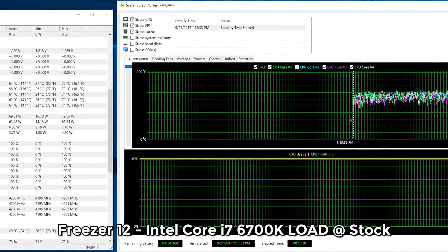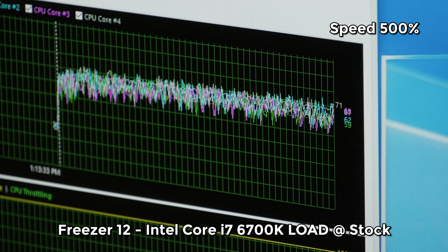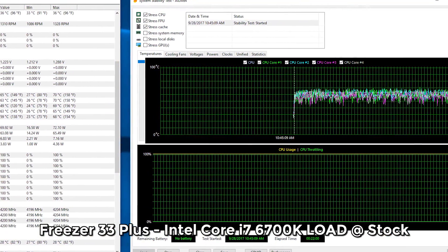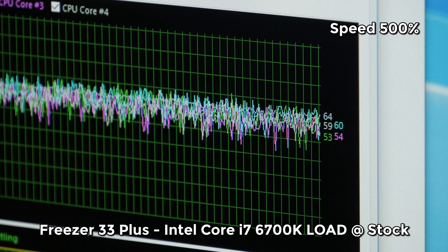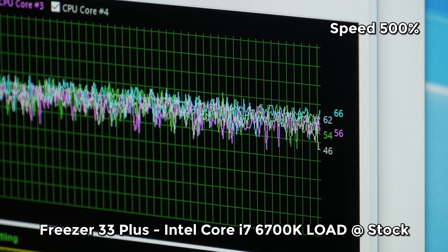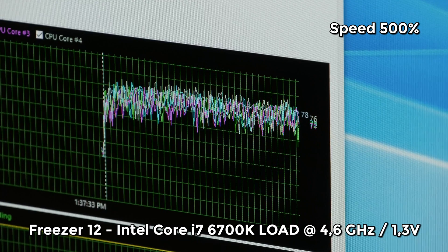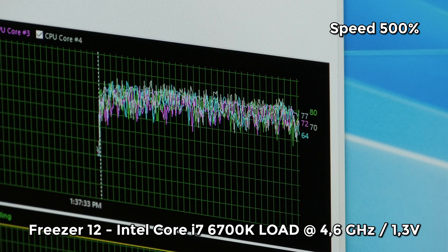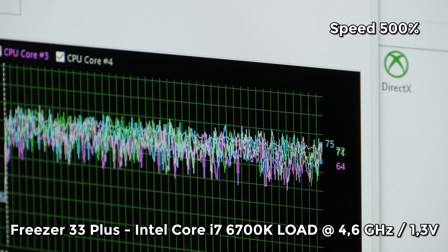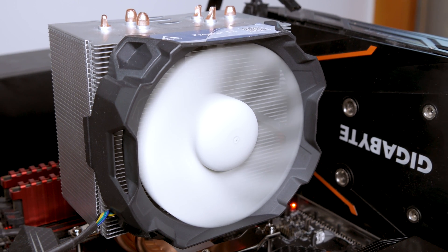For stock load temperatures with Intel's i7-6700K, the Freezer 33 Plus showed core temperatures from 50 to 65 degrees Celsius with peaks up to 70°C, while the Freezer 12 ranged from 55 to 70 degrees Celsius with peaks up to 75°C — again around a 5-degree difference. Overclocked to 4.6GHz at 1.3V, the Freezer 33 Plus peaked around 80°C with averages between 60 to 70°C, while the Freezer 12 cores ran 5 to 10 degrees hotter. Note that all testing was done on an open test bed, so results can vary a few degrees depending on your chassis, airflow, and fan setup.